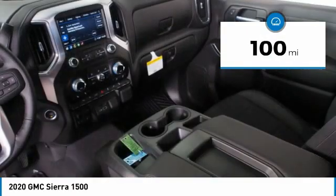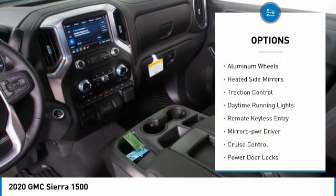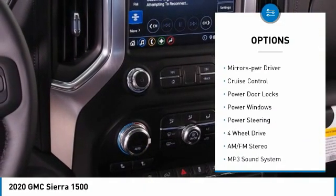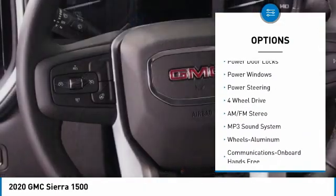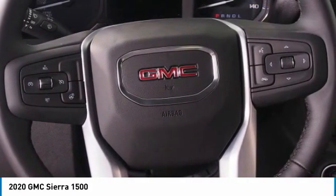This vehicle has less than 100 miles. Here are some of this vehicle's great options: aluminum wheels, heated side mirrors, traction control, daytime running lights, remote keyless entry, power driver mirrors, cruise control, power door locks, power windows, and power steering.